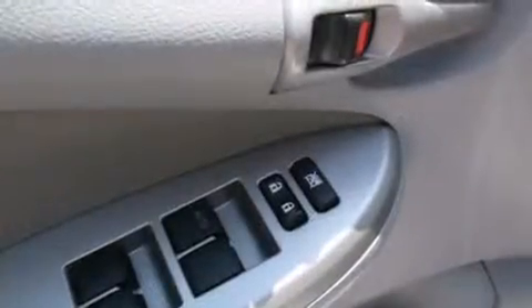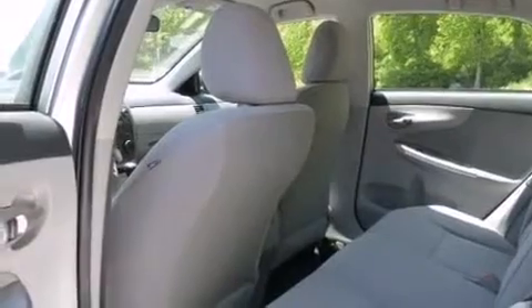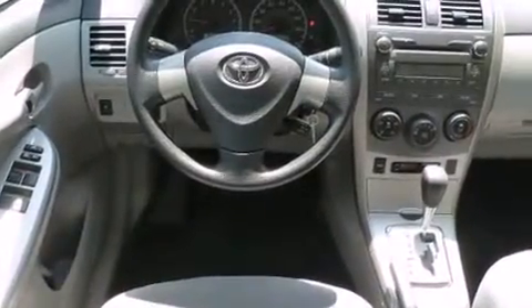Top features include a split folding rear seat, a tachometer, a trip computer, and much more. You and your passengers will enjoy the stereo system, which includes a CD player with MP3 capability and four well-positioned speakers.